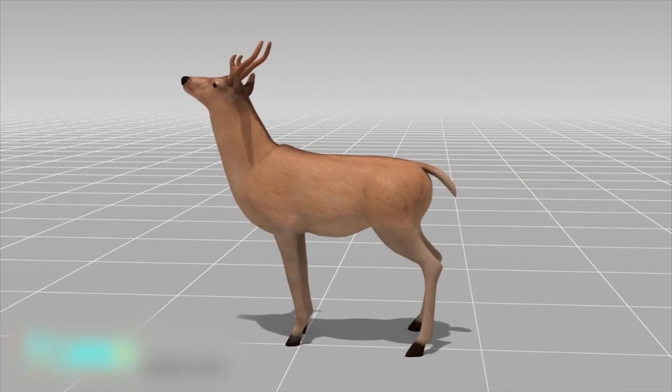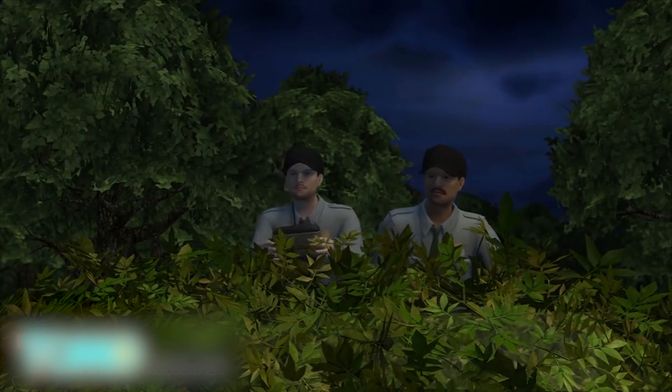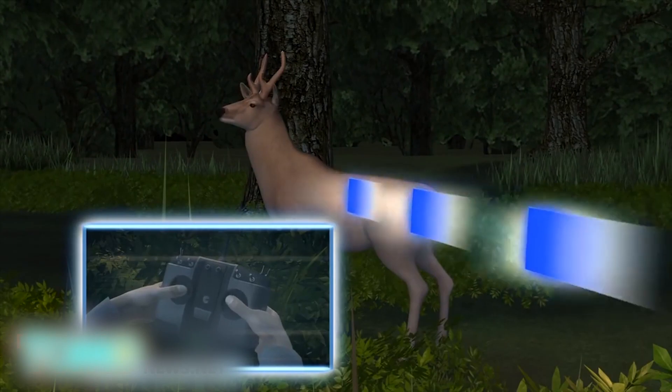The body is fitted with a radio control system that moves the head, ears, and tail independently. Wildlife officials set up the Robo-deer by the side of the road and then wait nearby for someone to take the bait. A remote control is used to move the decoy deer and make it look more realistic.